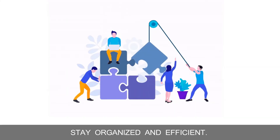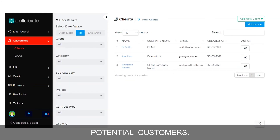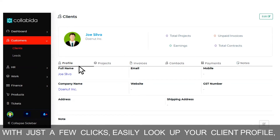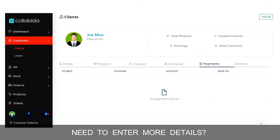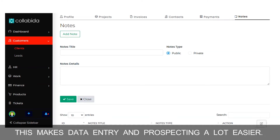Stay organized and efficient. Admins can keep track of client records and potential customers. With just a few clicks, easily look up your client profile, projects, invoices, contacts, and payments. Need to enter more details? The notes section has you covered. This makes data entry and prospecting a lot easier.